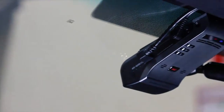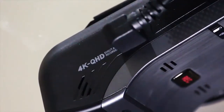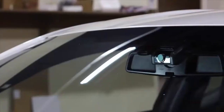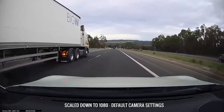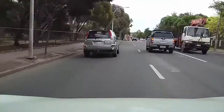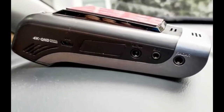At number two we have the Thinkware U1000 4K dash cam. The U1000 from Thinkware is one of our top picks for 4K dash cams in 2020. This high-end dash cam comes with all the features you want: real 4K video, Sony image sensors, good parking mode options, smartphone app, and cloud services. Real 4K video means the camera has an 8MP-plus image sensor and records in actual 4K, not just upsizing the video file after it is shot. The main front cam uses a Sony Exmor R Starvis 8.42MP image sensor paired with an Ambarella processor.